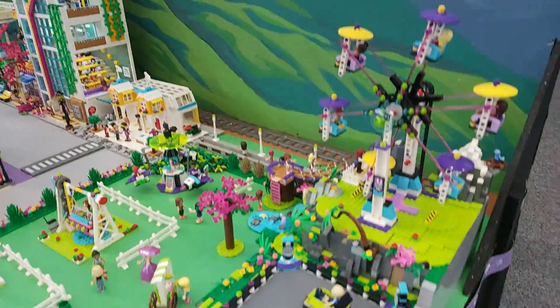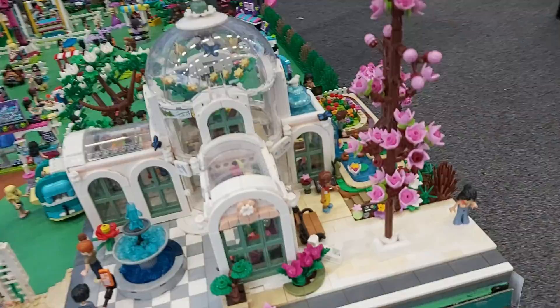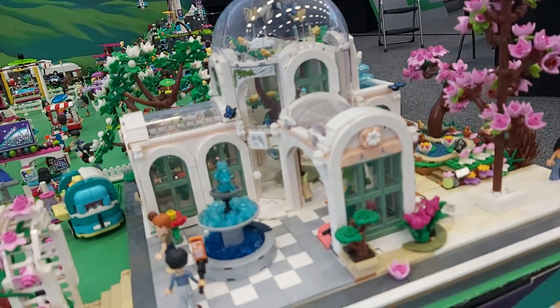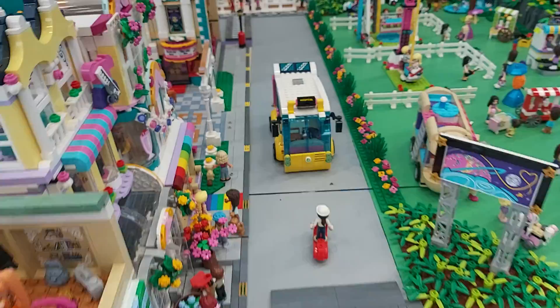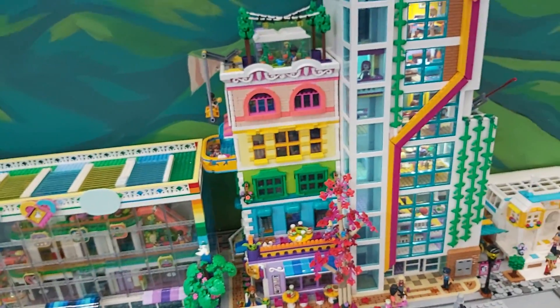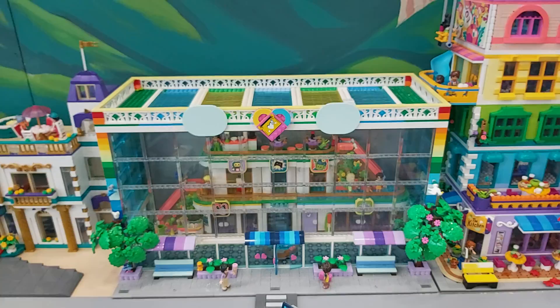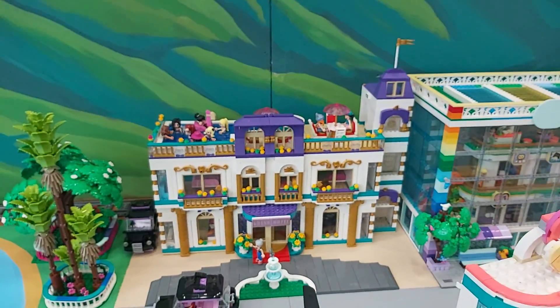We've got the fun fair and the botanic gardens. We've got electric buses, the community centre, the shopping mall, and the grand hotel.